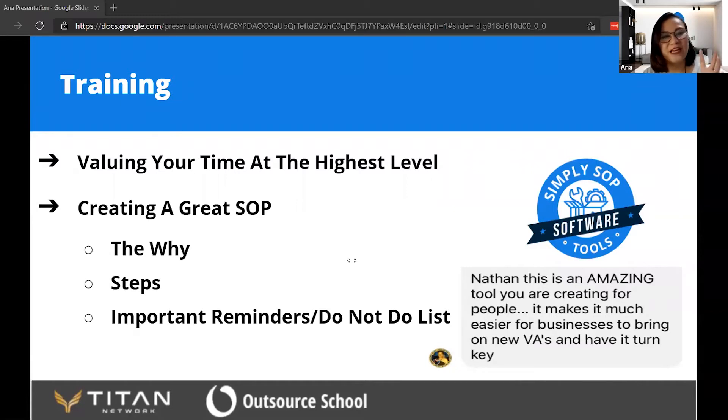What people forget is telling the VAs why — the whys of your business. Why is the task important? Why did you start the business in the first place? Help them see the overall picture. It helps them do the job at a high level. You need to explain the whys first before listing down the steps of the task.